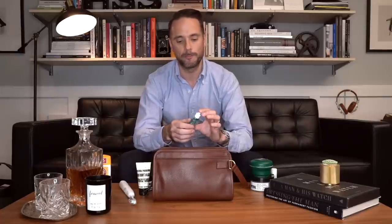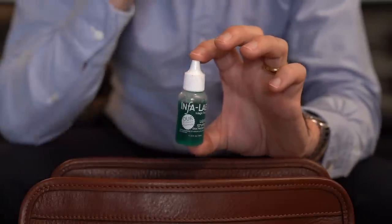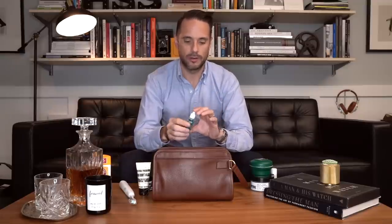Even though I consider myself pretty advanced when it comes to shaving with a safety razor, I occasionally will nick myself. The best styptic I've found is this liquid styptic by Infolab. A little bit on the finger, dab, and if you cut yourself it will stop bleeding immediately. I've tried a styptic pencil and styptic powder — both I don't like. They definitely work really fast, but the styptic pencil leaves a white residue. You just want to stop the bleeding and get out of the house, and you don't want white residue. Same with the styptic powder — it would leave a brown mark and get on my collar. This is very simple, it works right away, it leaves no residue. It's the best.